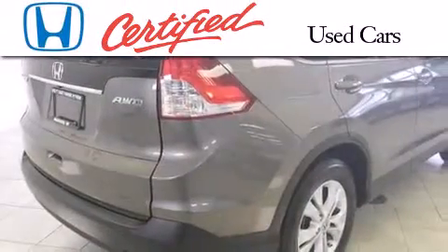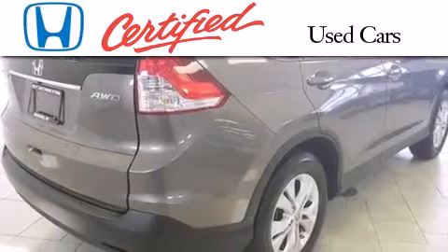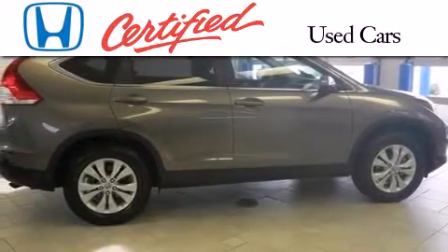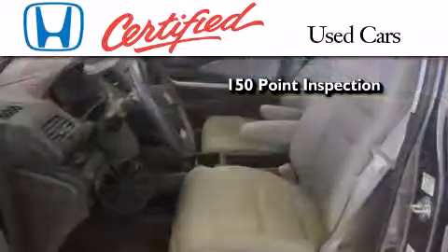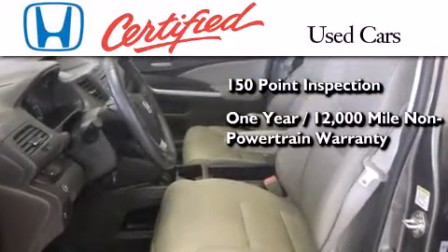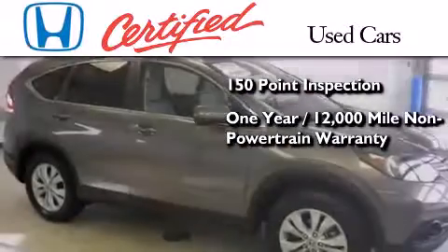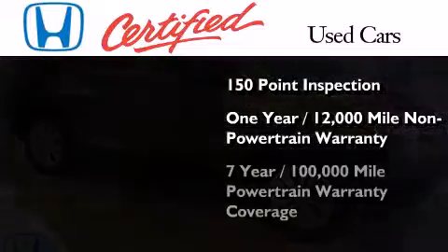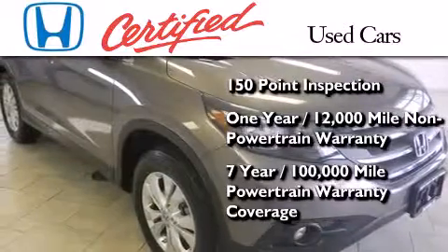In addition to the innovative engineering and quality manufacturing that is part of every Honda, this certified Honda includes an exhaustive 150-point mechanical and appearance inspection, an additional 1 year or 12,000 miles of non-powertrain equipment warranty coverage on top of what is left on the original new car warranty, and 7 years or 100,000 miles of powertrain warranty coverage.